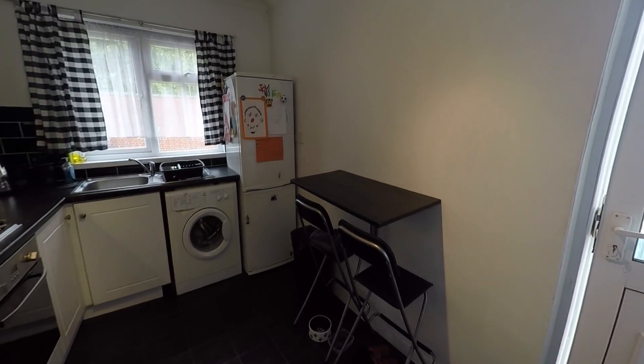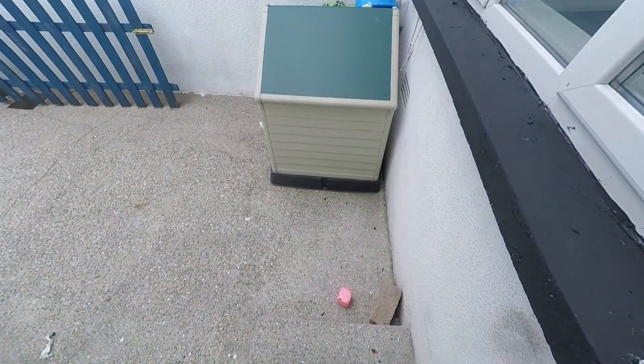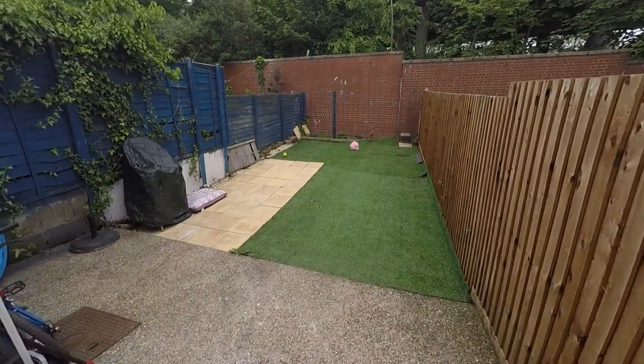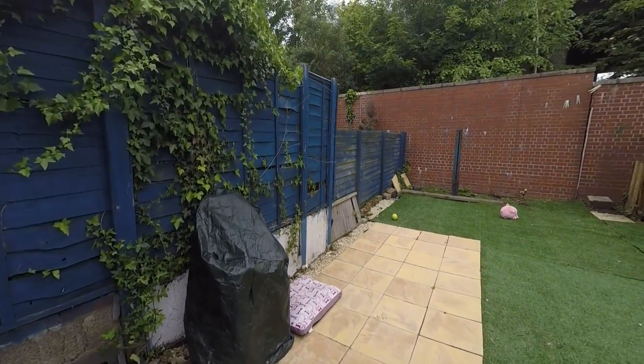Then you have your door out into the rear garden. I'll just take you out now. There are just two steps down into the garden. It's a very low maintenance garden — cemented through here, then you have your astroturf and a paved area as well. It's a good size and fully enclosed.